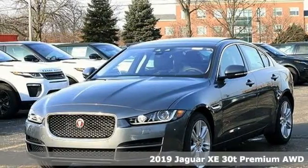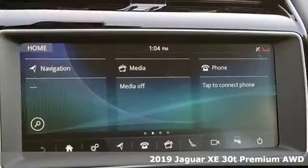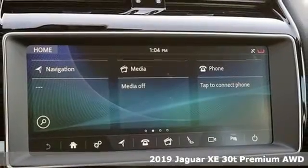Here's a new 2019 Jaguar XE. Innovation, responsibility, Jaguar.